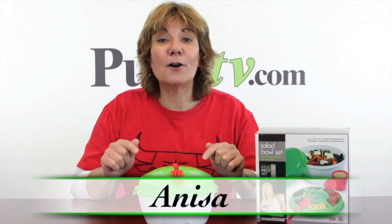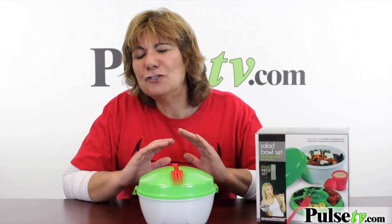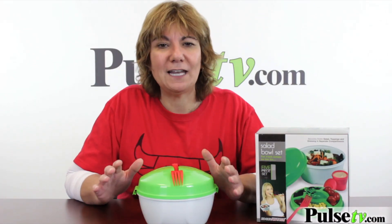Hey, it's Anissa and today we've got the Perfect Travel Salad Container. It's a bowl that will keep your salad fresher and make it so easy to take with you anywhere.